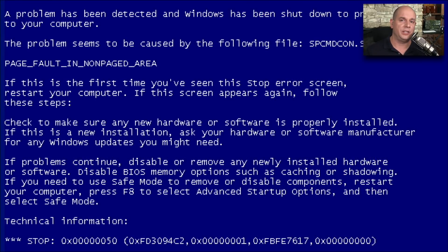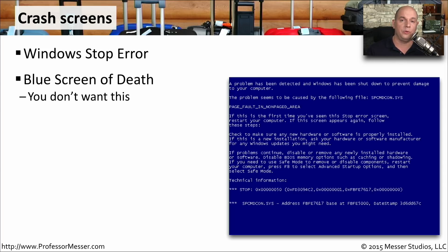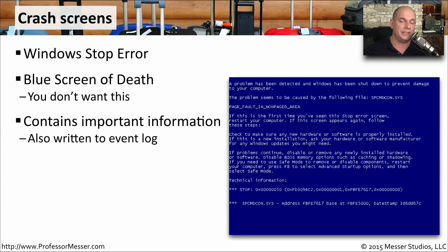One of the worst things you're going to see in a Windows environment are Windows crash screens, which occur when some type of problem will not allow the operating system to continue. This is also called a Windows stop error, and it gives you more details about where the problem is occurring. Some people call this the blue screen of death, although newer Windows versions don't use exactly the same type of screen. All of the information in the stop error is also written to the event log, so if you don't catch exactly what was on the screen before you restarted, you can always refer back to the logs.